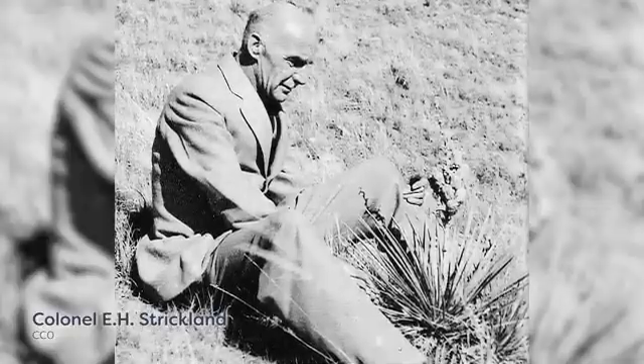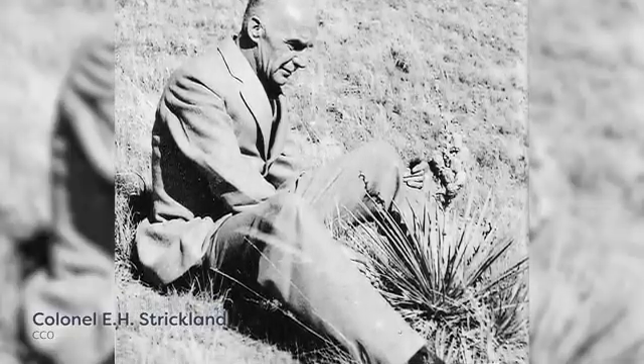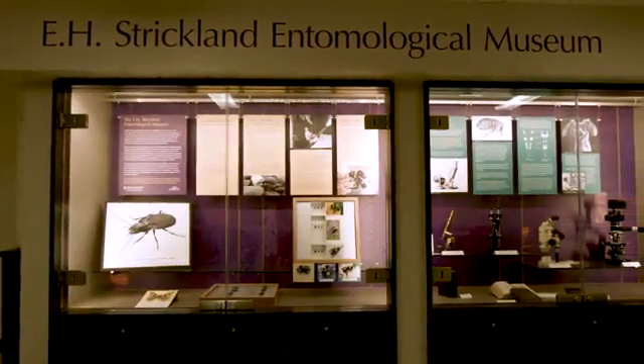The museum is named after Colonel Edgar Harold Strickland, who was the first professor of Entomology here at the University of Alberta when the Department of Entomology was founded in 1922. He served in both World War I and World War II, and that was where he attained the rank of Colonel.